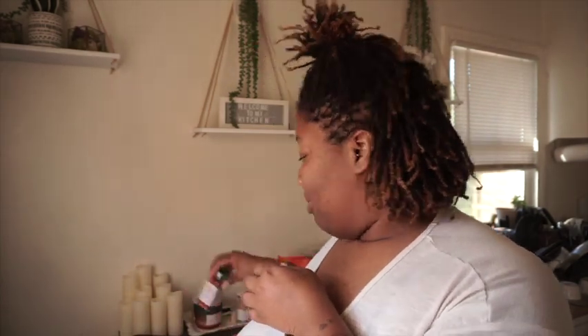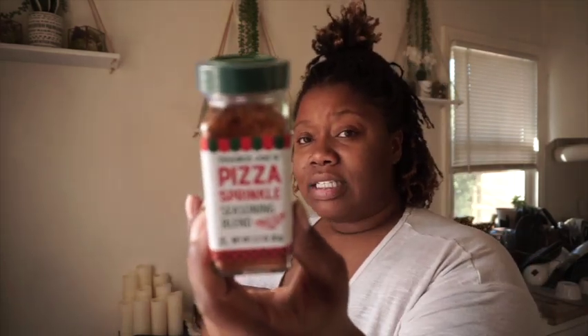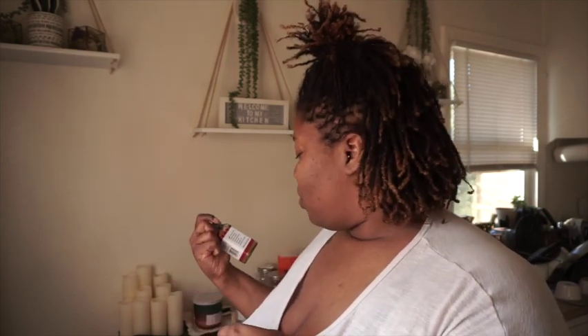I'm assuming this is probably gonna be similar to those chips. Now, the pizza sprinkle — I was excited about this because I love pizza, it's my favorite food. Sometimes if you can't get a pizza fix, this is probably gonna be perfect on garlic bread, potato chips, potatoes. I'm taste testing them both right now, never even tried them before.